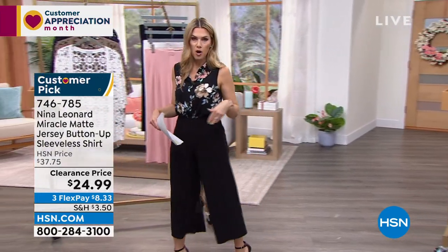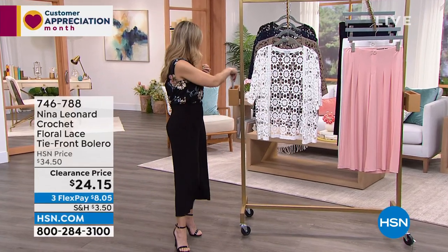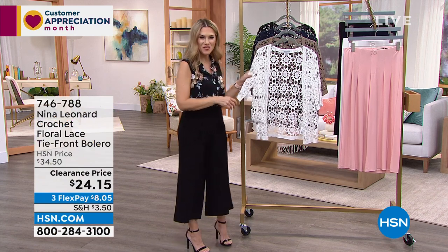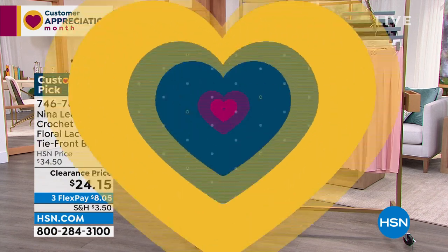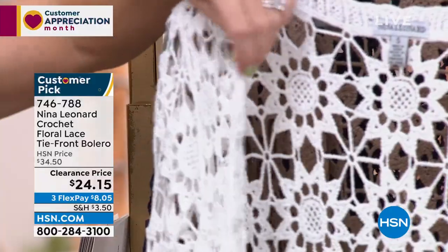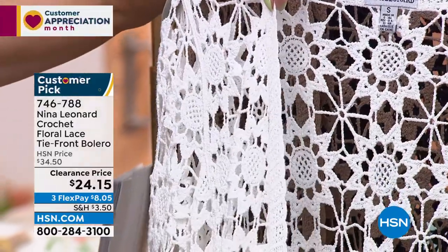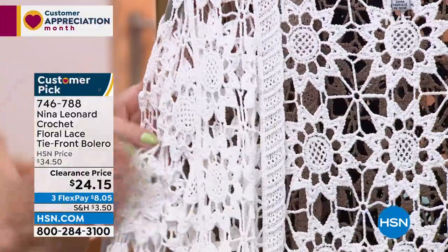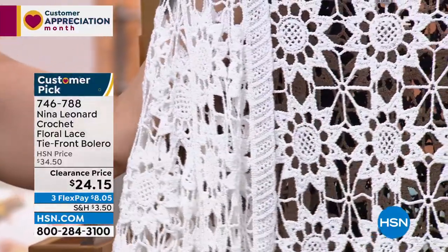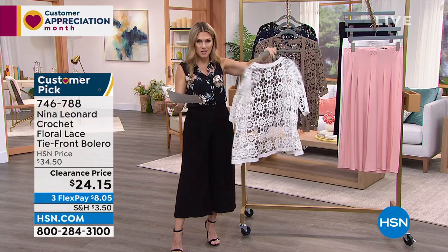We started out with a longer, more opaque cocoon cardigan. Next I've got a great little crochet bolero — it looks hand-done, like you picked it up at a boutique. So sweet and gorgeous and intricate! At $24.15, it just dropped in price. This one is white — a true white. The length is 24.5 inches, 100% cotton, extra small through 3X.